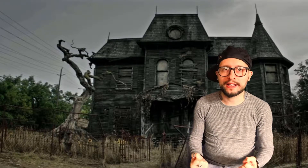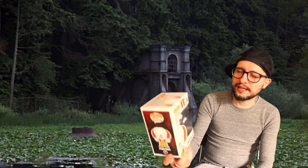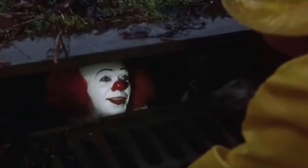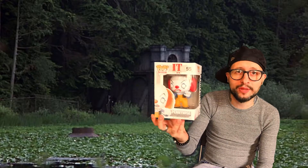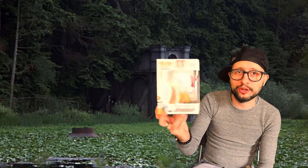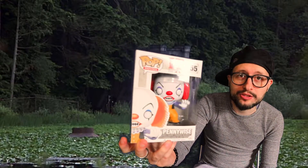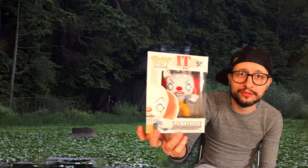Number six is from the movie IT — not the 2017 movie, but the old TV two-part movie IT. And yeah, it's Tim Curry's IT. I have the pop of the latest IT, but there's just something about this iconic one that I like more, so that's why this one made it into the top ten. I love the vibrant colors on that one and that freaky looking clown.